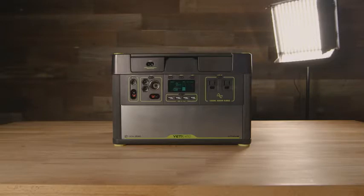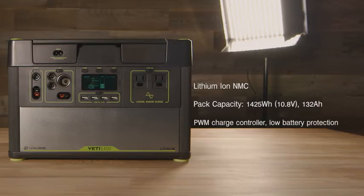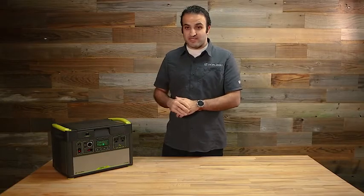We have the highest quality cells, we've engineered a lot of sophistication into the battery management system, and have worked with best-in-class suppliers of all the parts and pieces so that this becomes a really safe system for the lithium battery.